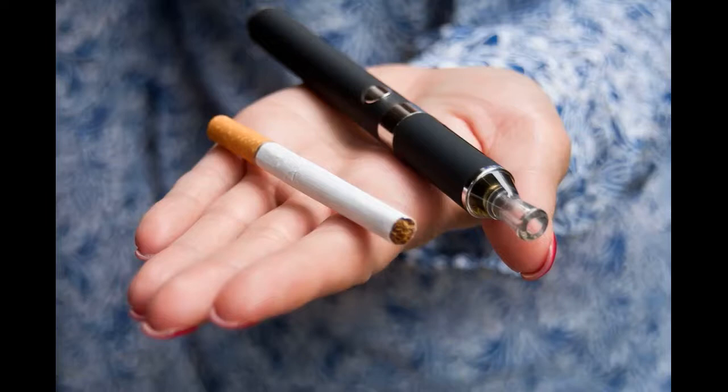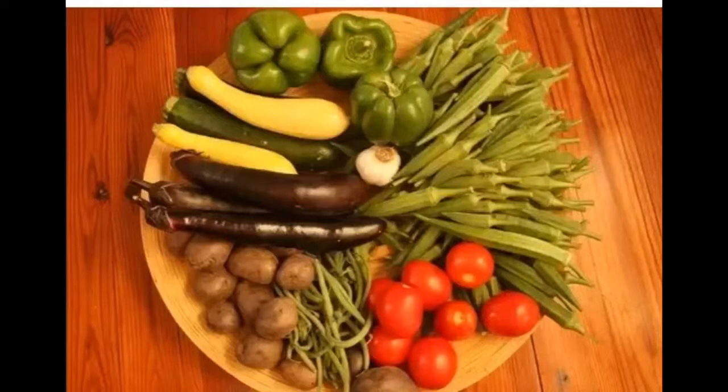If none of those options work for you, there's always a natural route, which is food. Nicotine is in food too — surprise. However, it's not in as high a concentration as you'd find in a cigarette or gum. The highest concentration of nicotine in food that I've found is in eggplant, and the potato is right behind it. Here's a plate of different vegetables that contain nicotine.